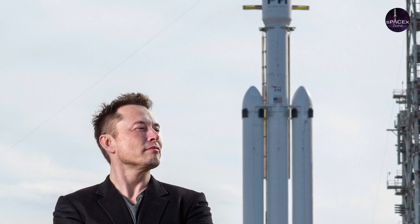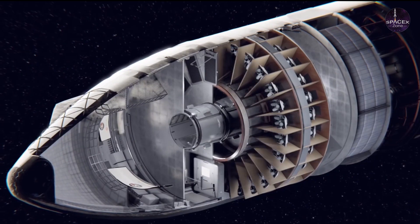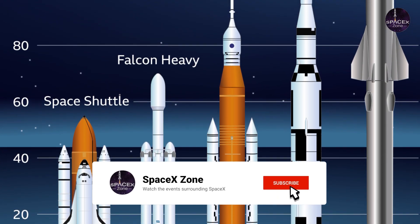Towards the front of the spacecraft, which is sometimes referred to as the upper stage, is a huge payload compartment that will be able to haul large cargo or people to destinations in deep space.